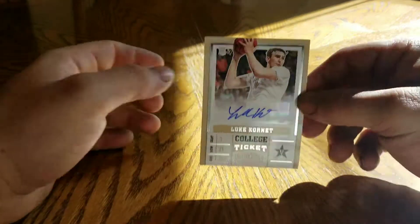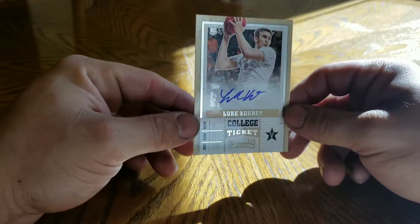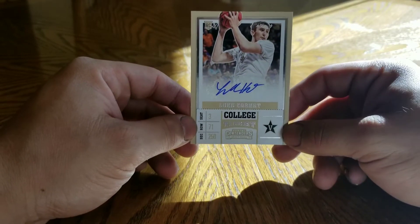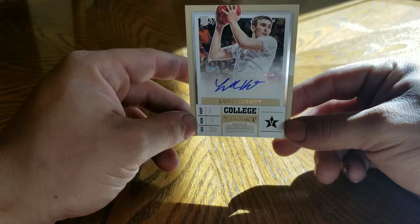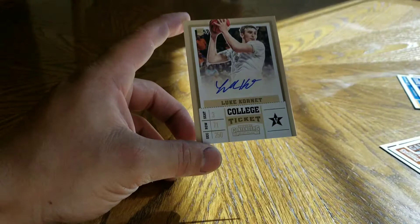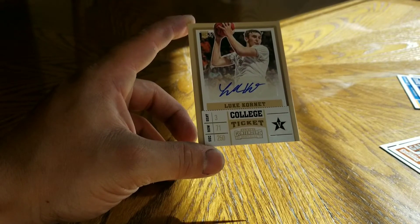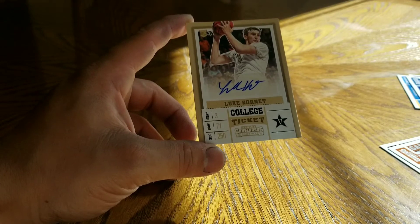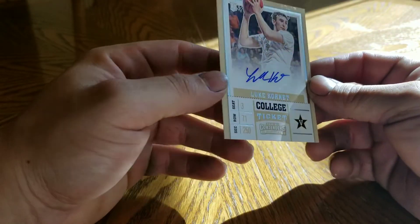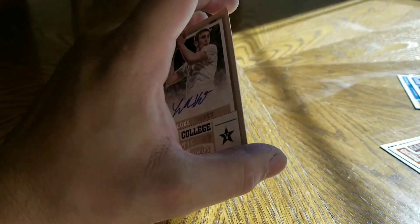I definitely will not be picking up another box of this. Whoever wants this, just message me below and I'll send it your way. Thanks for watching - hit the like and subscribe button and I'll be back with another video, probably Monday or Tuesday with the 2017 Unparalleled Football. And that's it.